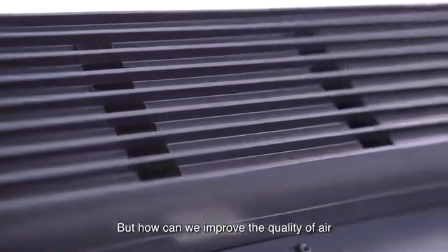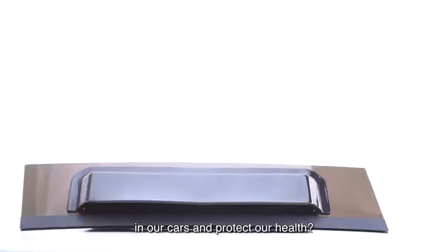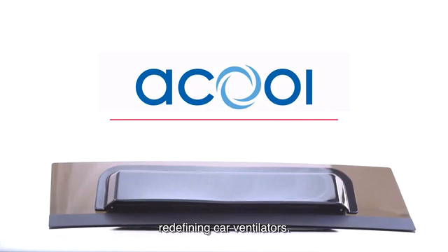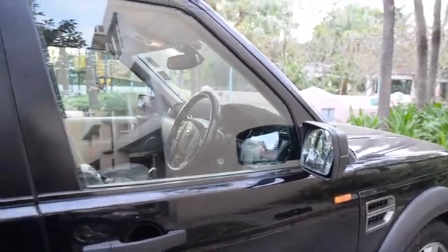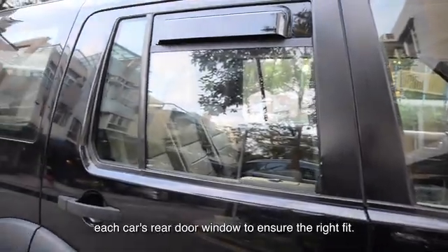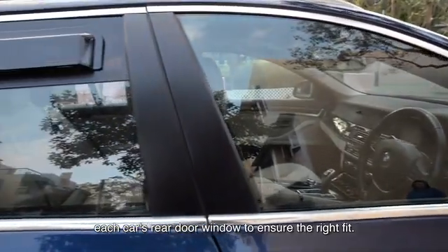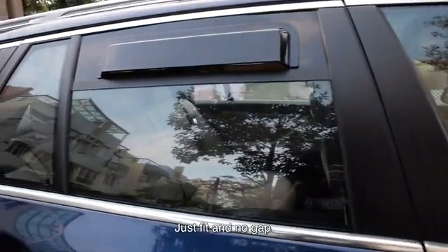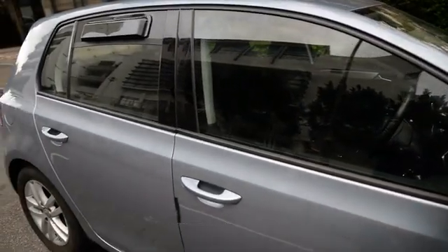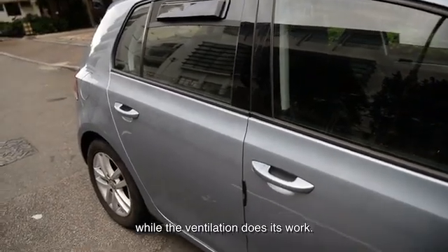But how can we improve the quality of air in our cars and protect our health? Introducing ACOOL, redefining car ventilators. ACOOL is custom designed and made according to the dimensions of each car's rear door window to ensure the right fit — just fit and no gap. It protects your car to stay securely closed while the ventilation does its work.